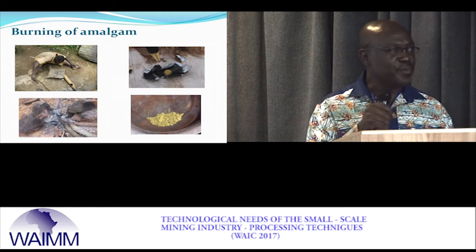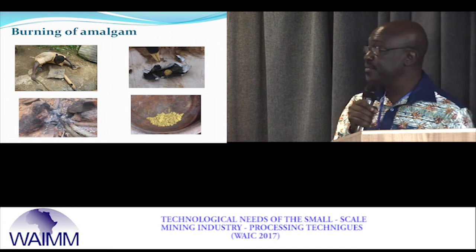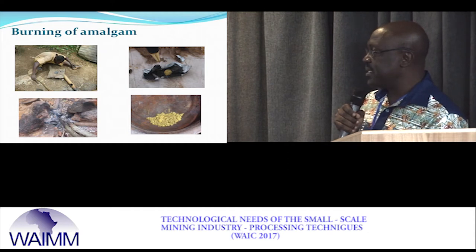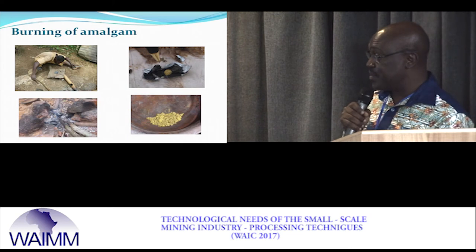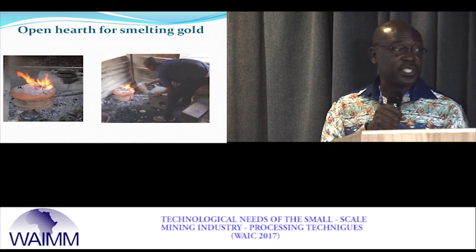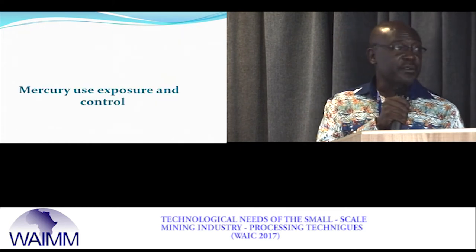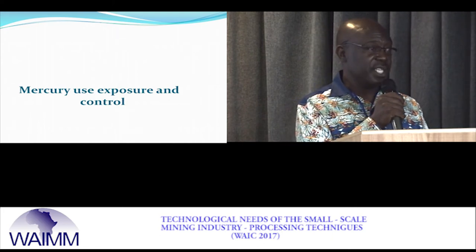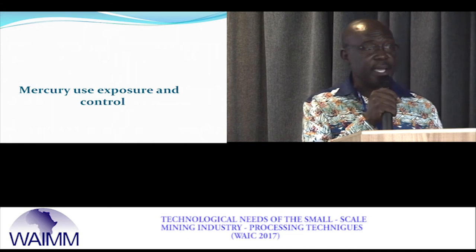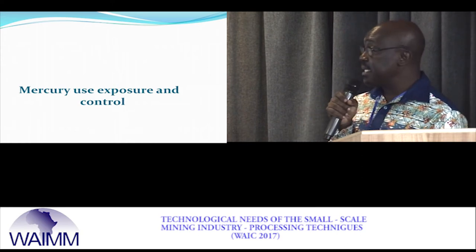These are small technologies but they add up to make the system safer. We see someone here doing amalgam firing, blowing air from his mouth to cause retorting. Some also use a fireplace. At the end you get what we call sponge gold, which can later be smelted to get a bar. A study clearly showed a lot of mercury intoxication in communities around the Bogoso area. In a town called Dumasee, mercury was having a negative effect on people's health.